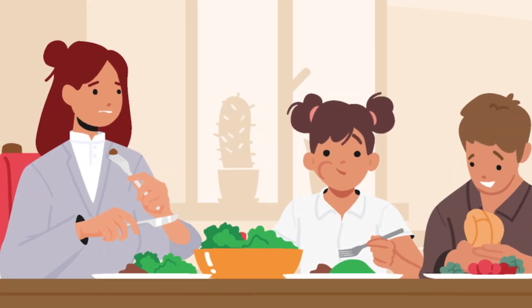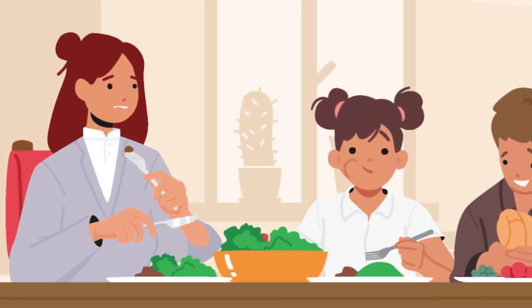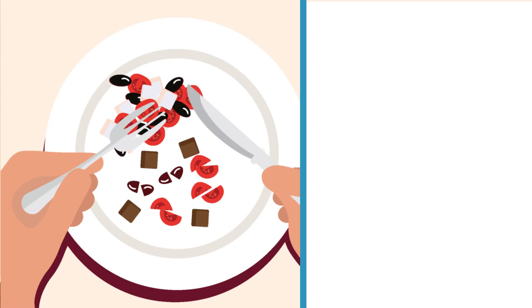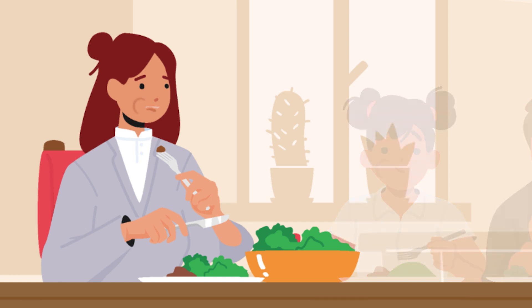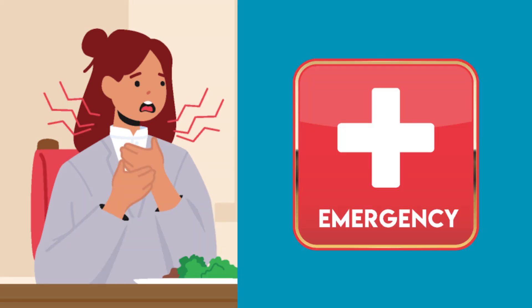Katie is a 43-year-old accountant and mother of two who has been struggling with eating for several years. She has a hard time swallowing and often has chest pain, but has learned to cope by cutting her food into tiny bites and drinking a lot of water while eating. She's always the last in her family to finish a meal and has stopped going to dinner with friends. Things got scary when she started to choke on a small piece of meat and had to go to the emergency room to get it removed.